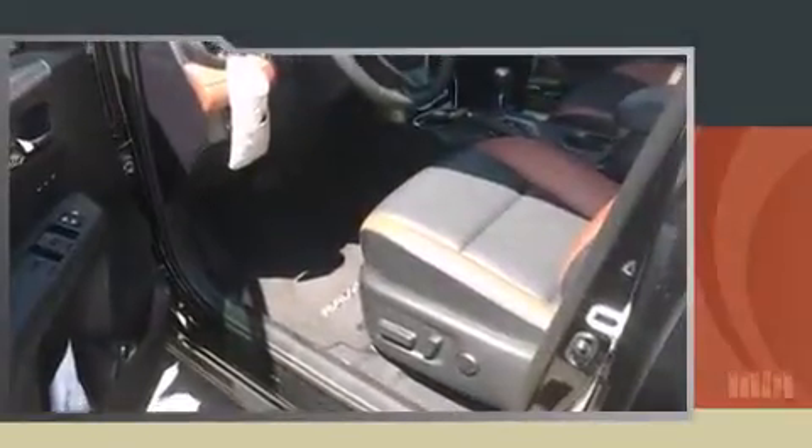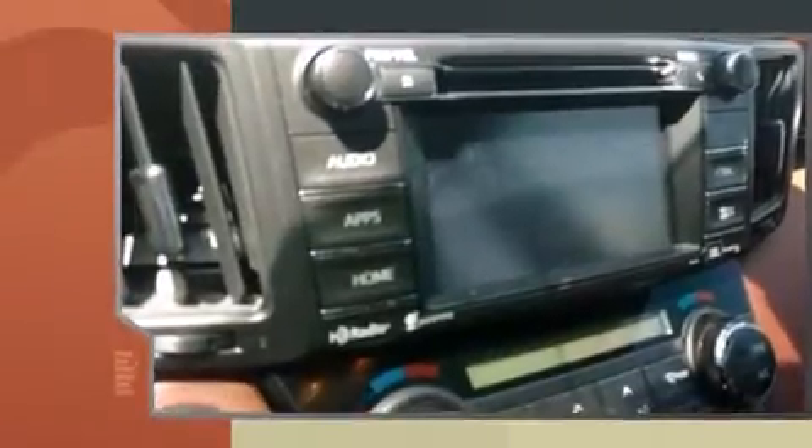Come test drive this 2014 Toyota RAV4. With just over 25,000 miles on the odometer, this four-door sport utility vehicle prioritizes comfort, safety and convenience.